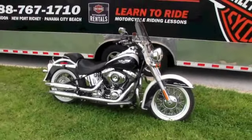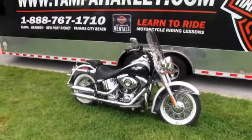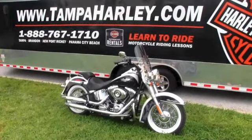We take in all motorcycle trades — imports, automobiles, guns, jewelry, artwork — whatever it is, we'll take it just as long as we don't have to feed it.